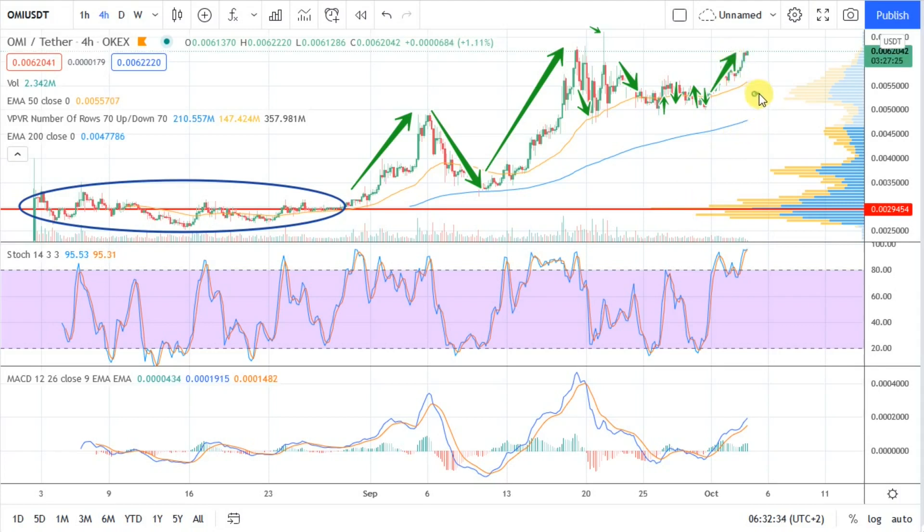Right now we are sailing high above the 50 EMA, above our highest price node on the VPVR — the Volume Profile Visible Range — and we're currently sitting at a price of 0.0062. It looks like we have a lower high for now, but we just printed a little green candle on the four-hour, which means we're not done yet. I'm looking for a high point that will eclipse the previous high at around 0.006234, and we are on the brink of surpassing that.